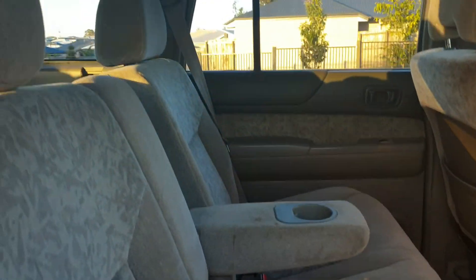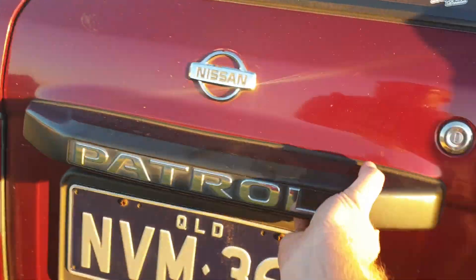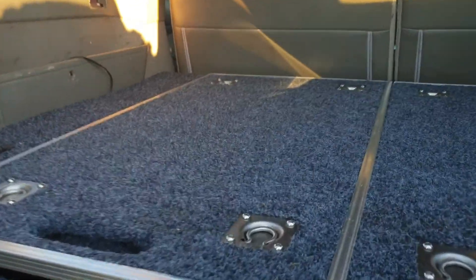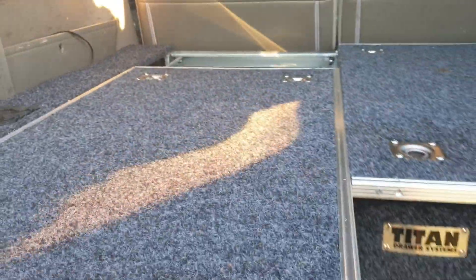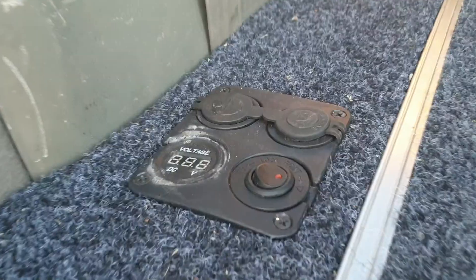I'll show you why just in a second — we still have the fifth and sixth seats. In the back here you'll see you've got these Titan drawers, fantastic for storage. This actually pulls out as well, great for a fridge. There are two 12-volt adapters, plus all your power and voltage meters.